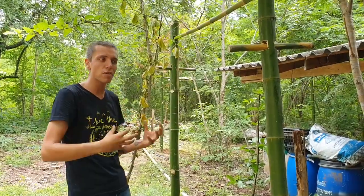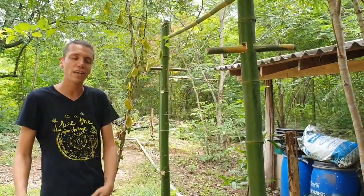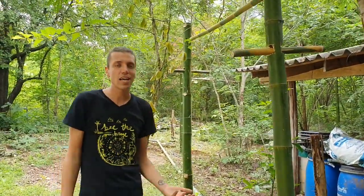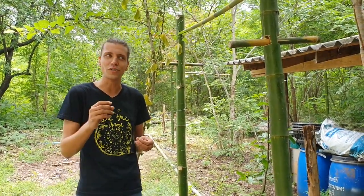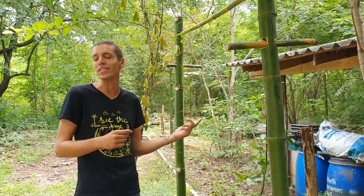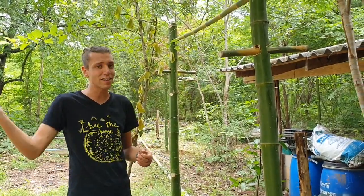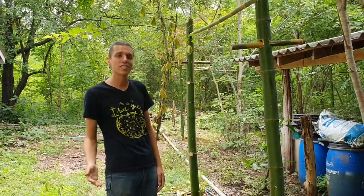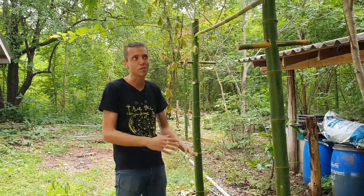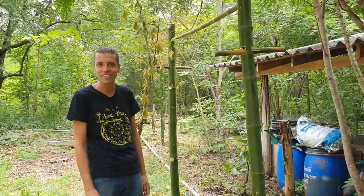As soon as the bees come out, that's what's going to scare the elephants away. Researchers in Kenya have even found that elephants have a special call that's specific to when they find and interact with bees. They'll call out and tell the other elephants in the area this is not a safe place to be, and hopefully over time the elephants will just stop coming to avoid this area altogether.